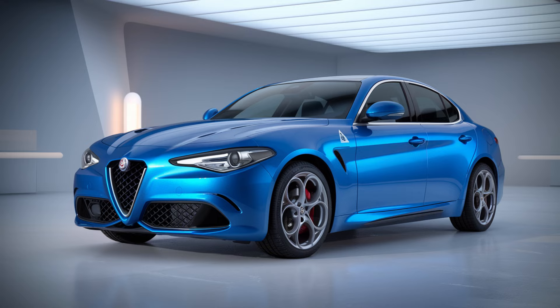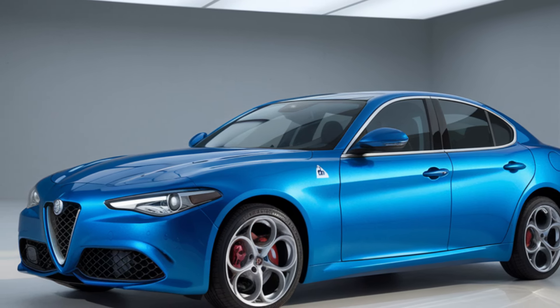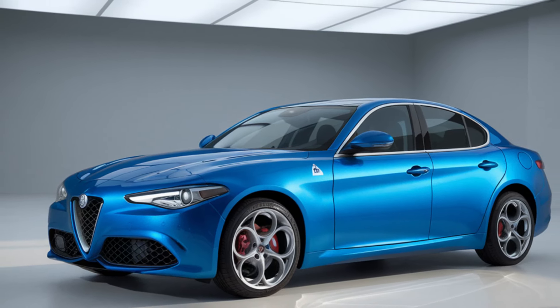Alfa Romeo confirmed that the 2025 Giulia offers an enhanced infotainment system featuring a 12.3-inch touchscreen display integrated with the latest version of Alfa's intuitive software. The system includes Apple CarPlay, Android Auto, and an upgraded navigation system with real-time traffic updates. A premium 14-speaker Harman Kardon sound system has been added as an option for audiophiles who want to experience high-quality sound while enjoying their drive.